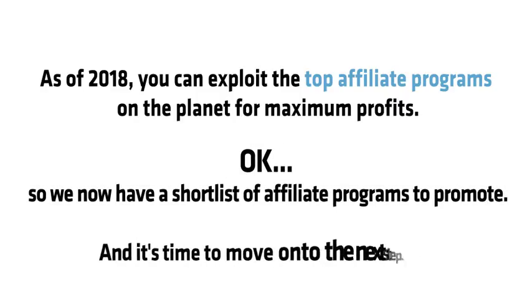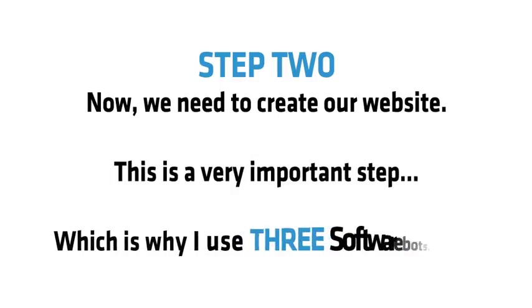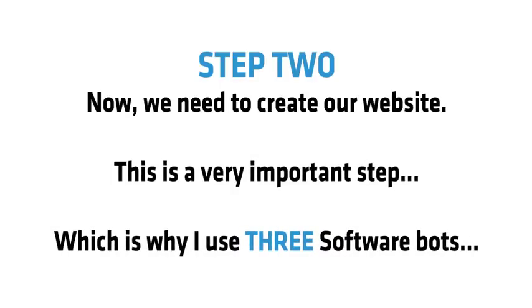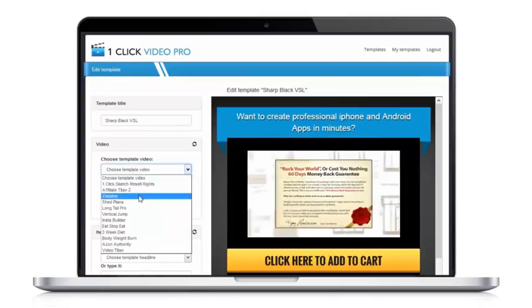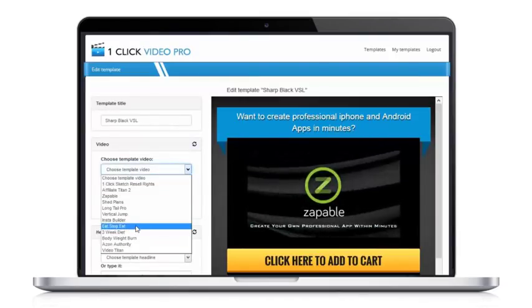Now we have a short list of affiliate programs to promote, and it's time to move on to the next step. Step 2: now we need to create our website. This is a very important step, which is why I use three software bots. First, my One Click Video Pages tool — this is perfect for creating video websites that convert.